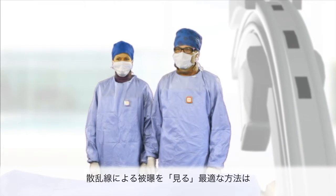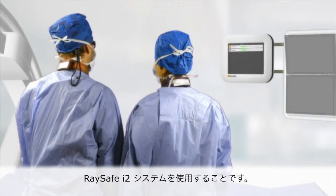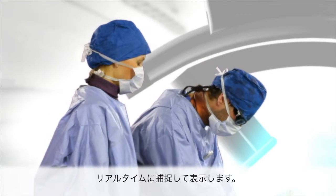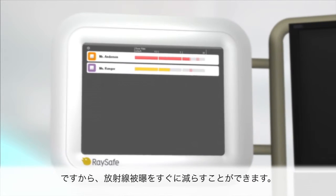The best way to see your scatter radiation exposure is by using a Raysafe i2 system. Raysafe i2 captures and displays your total radiation exposure in real-time, which allows you to minimize your exposure instantly.